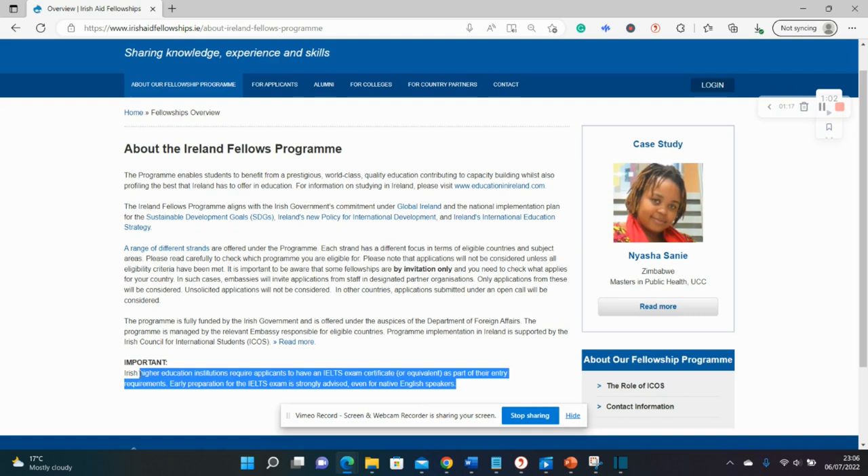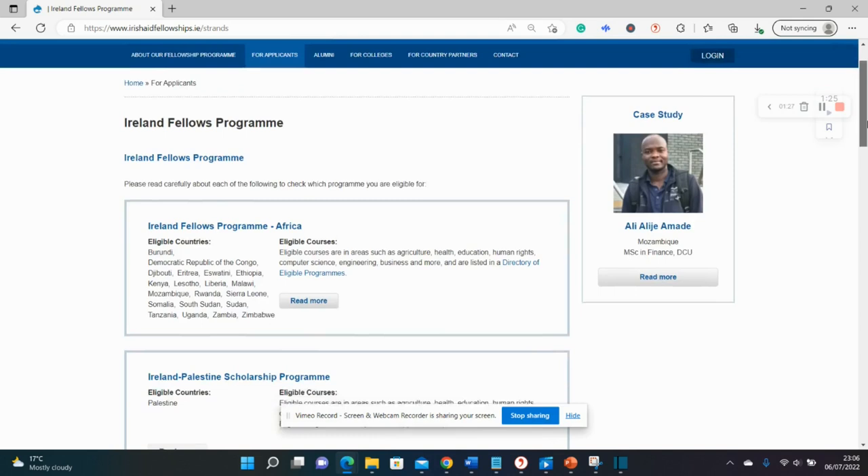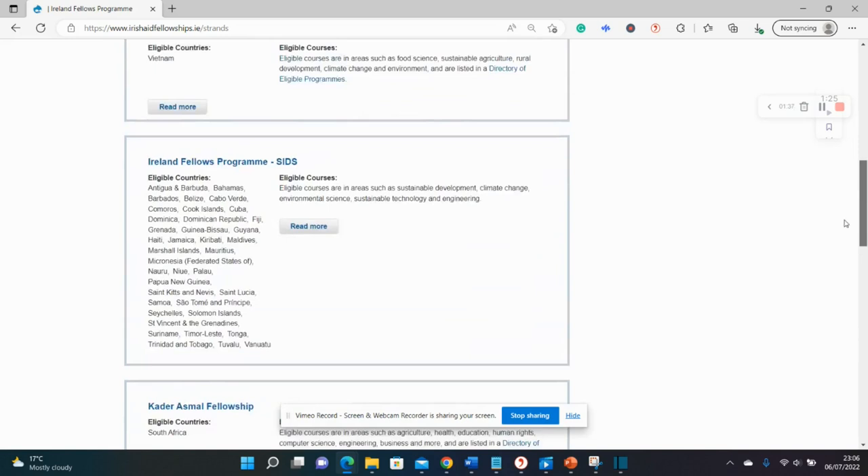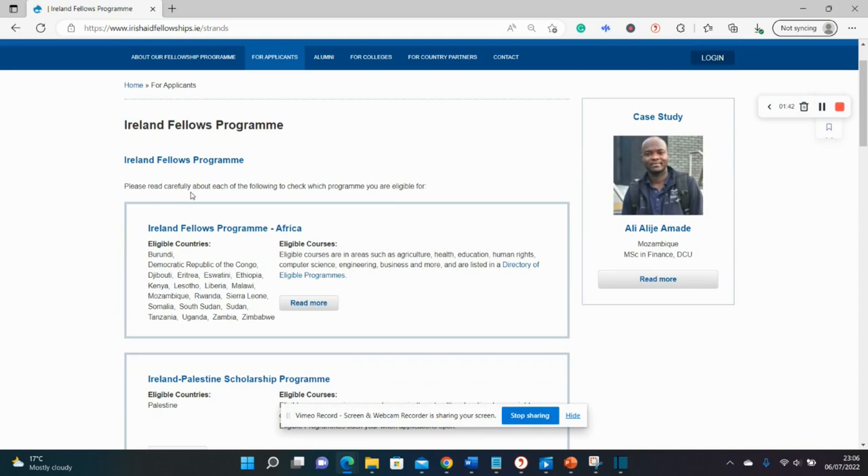For this fellowship there are different categories shared among different countries, so check for the scholarship that your country is eligible for. For instance, for the Ireland Fellows Program Africa, only certain countries are eligible, and the focal fields include agriculture, health, education, human rights, computer science, engineering, and business. Check for your own country and see what category it falls under.